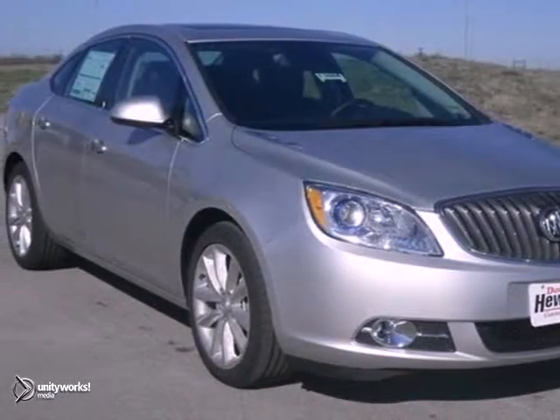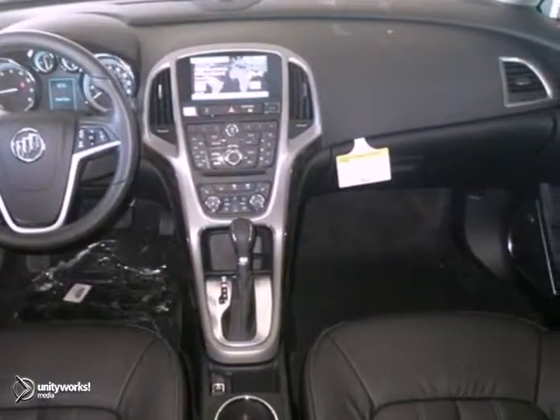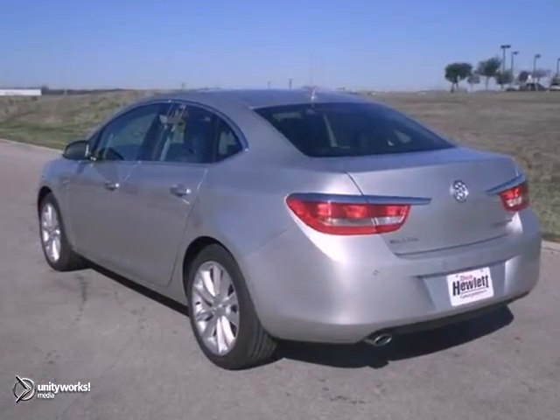Here's a nice 2013 Buick Verano. It has dual zone climate control and Bluetooth. It also features heated leather seats and exterior parking cameras, heated mirrors, and a power sunroof. You have an attractive vehicle looking for a new home. We'd love to have you take it for a test drive.